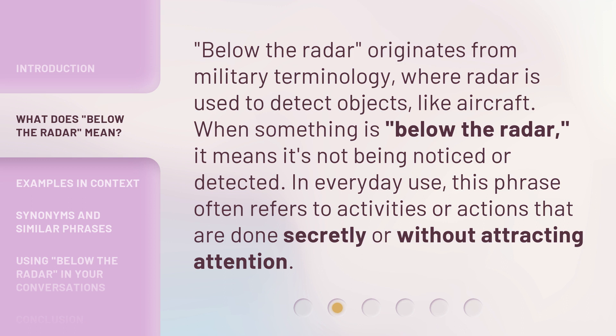'Below the Radar' originates from military terminology, where radar is used to detect objects like aircraft. When something is below the radar, it means it's not being noticed or detected. In everyday use, this phrase often refers to activities or actions that are done secretly or without attracting attention.